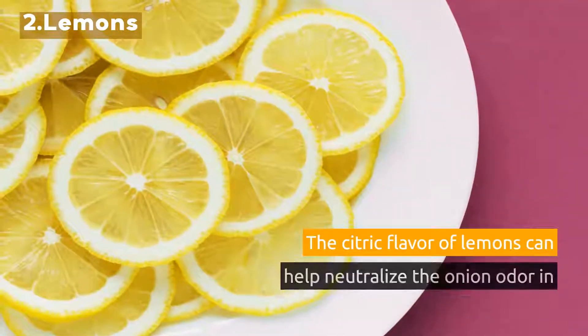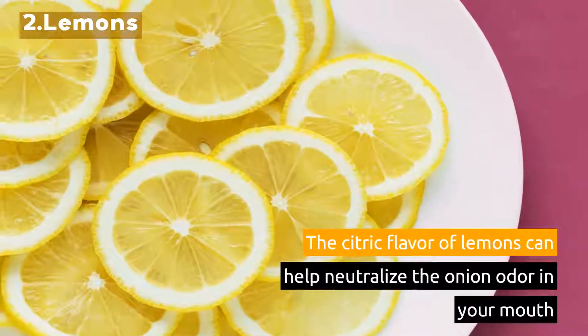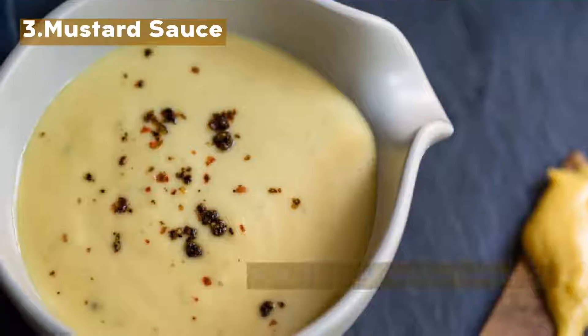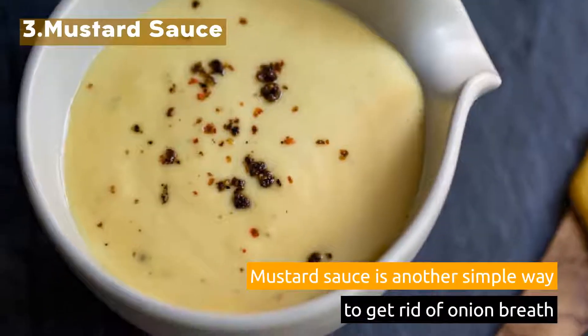2. Lemons. The citric flavor of lemons can help neutralize the onion odor in your mouth. 3. Mustard Sauce. Mustard sauce is another simple way to get rid of onion breath.